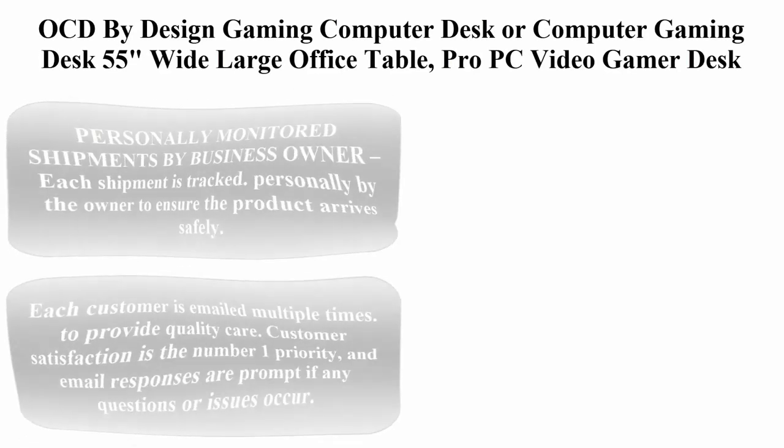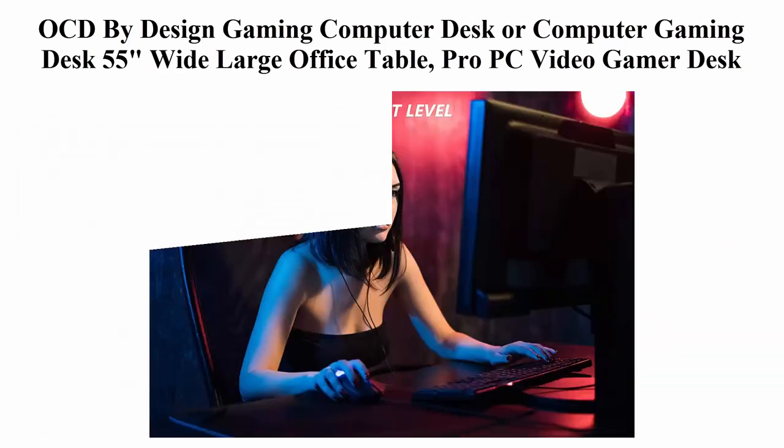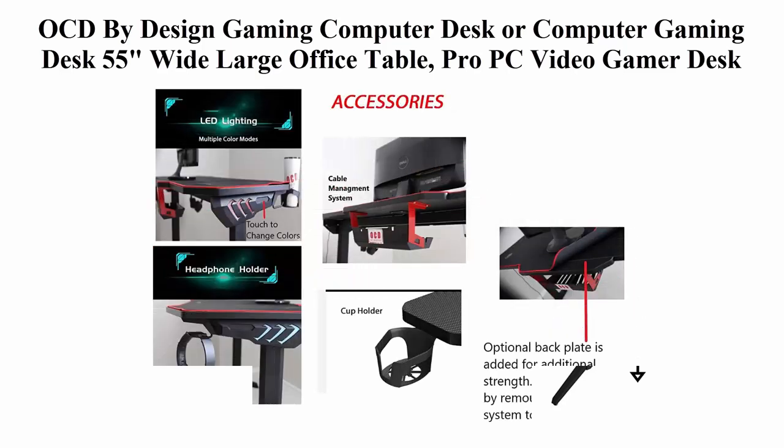Top 3: OCD by Design Gaming Computer Desk, 55 inches wide large office table, Pro PC Video Gamer Desk. Features multicolored LED lights, carbon fiber surface, mouse pad, headphone hook, and cup holder. Personally monitored shipments by the business owner — each shipment is personally tracked to ensure the product arrives safely. This small business allows for close monitoring of each order, and each customer is emailed multiple times to provide updates.